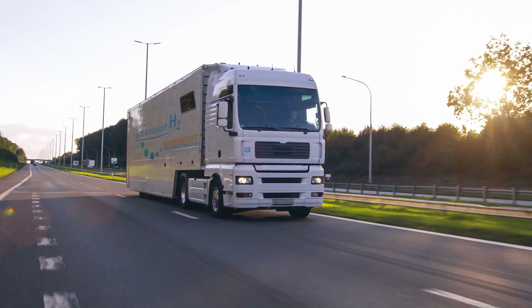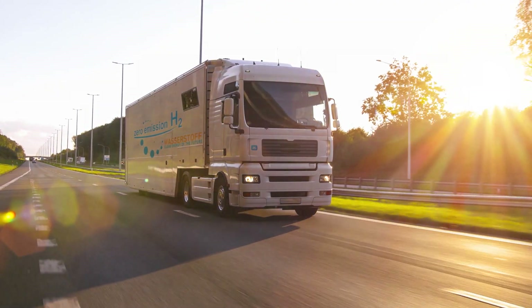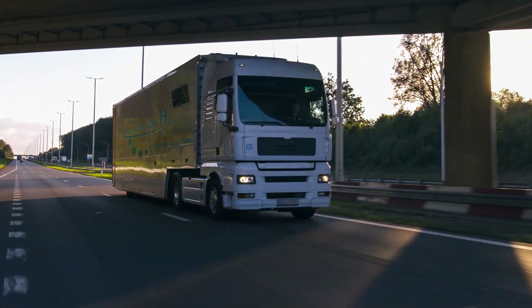Today, hydrogen is mostly used in oil refining and fertilizer production. However, different countries across the globe plan to adopt hydrogen as a fuel for transportation purposes or as an energy carrier for storage.